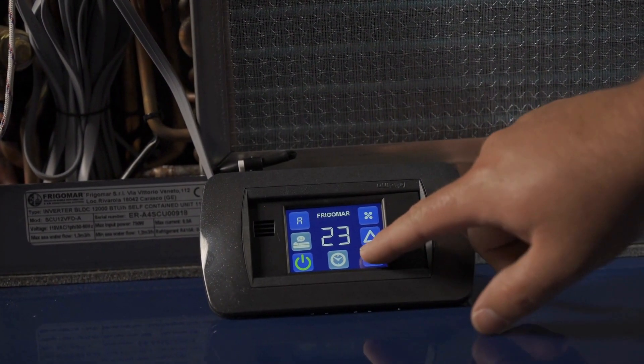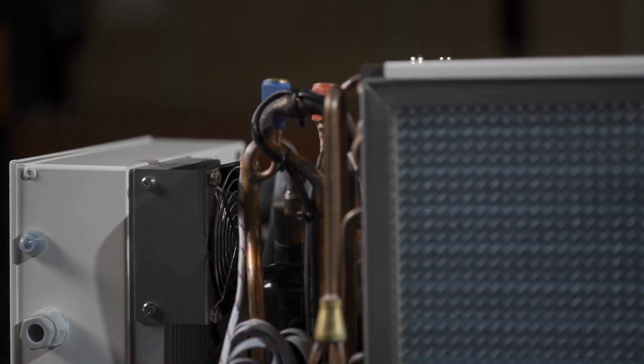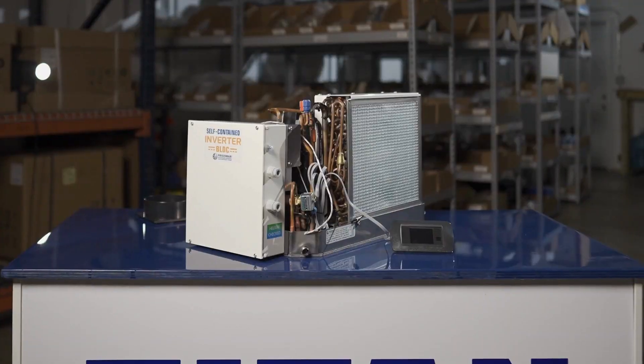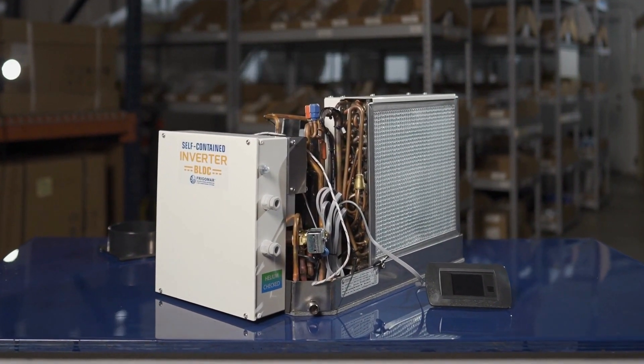With only 150 to 200 watts of maximum input power in eco mode, it's one of the lowest consumption systems available. Plus, our elimination of peak current at startup allows the unit to start with a maximum draw of 2 amps, saving you money on energy bills.